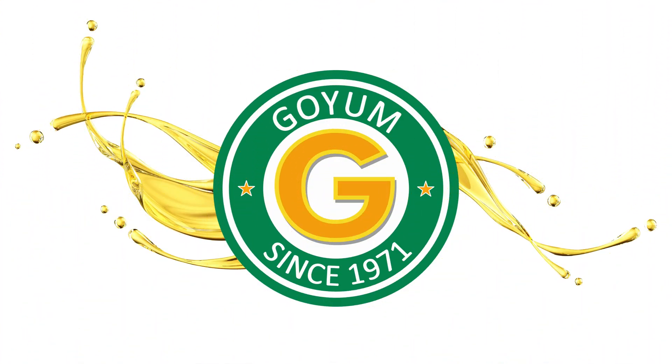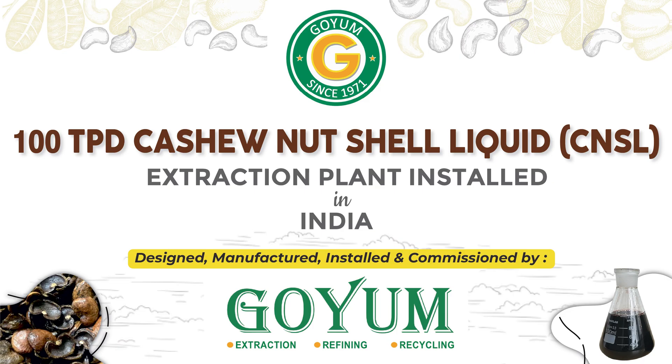Welcome to Goyam. 100 tons per day cashew nut shell liquid extraction plant installed in India by Goyam.